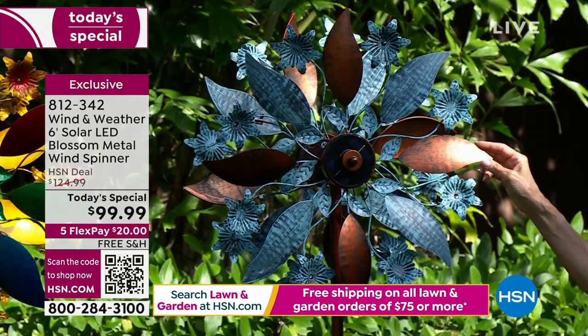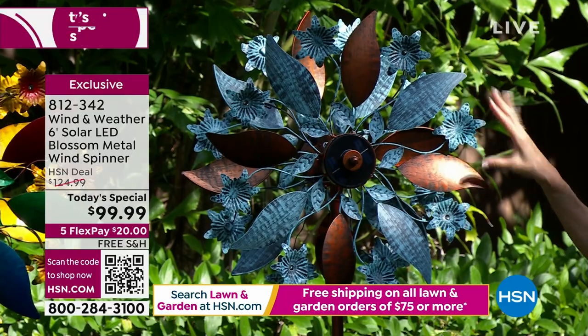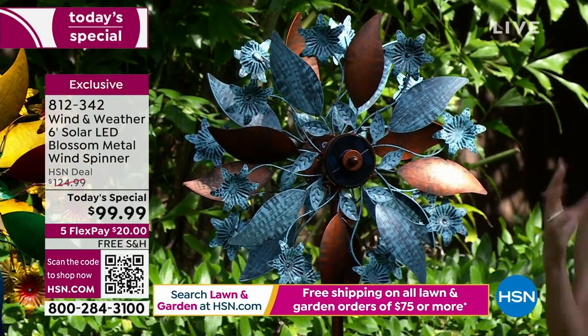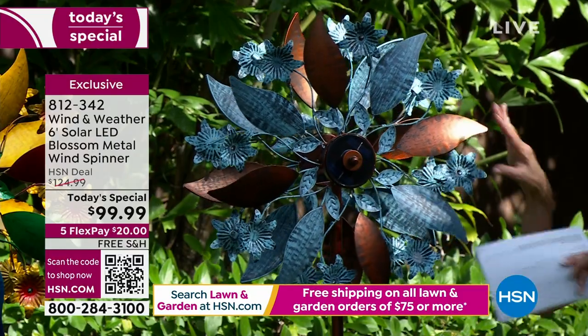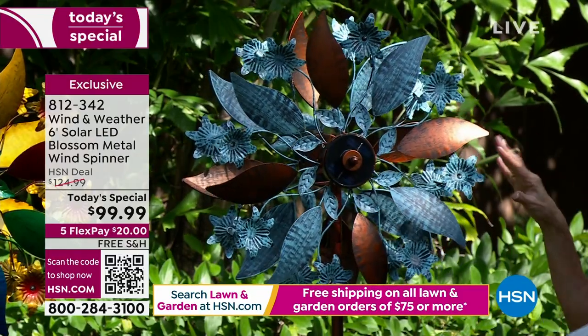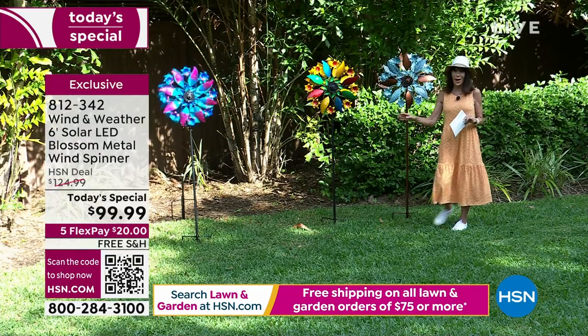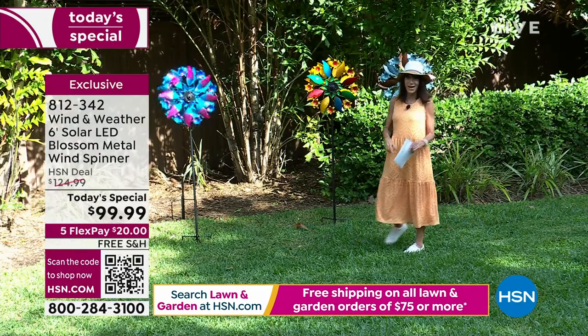And how gorgeous is the verdigris — this is a copper with the verdigris. I know on my porch, everything is done in copper. So for me, this is the one that's going to be perfect. Over six feet in height. Let me bring in my fabulous guest, Yvette Lopez.